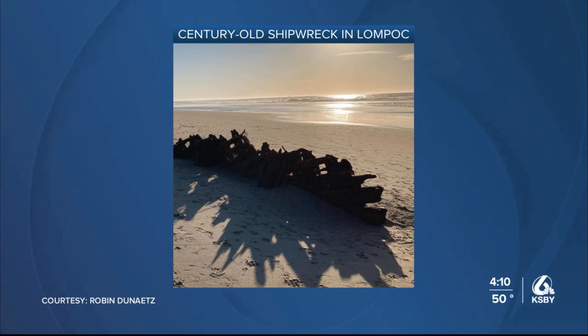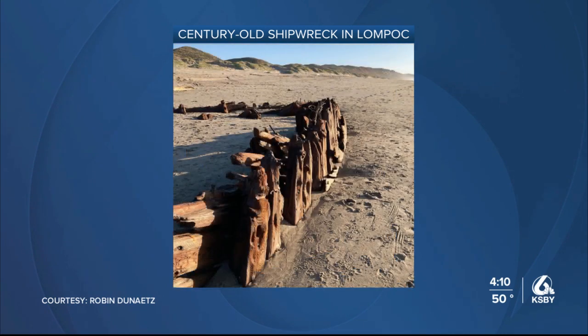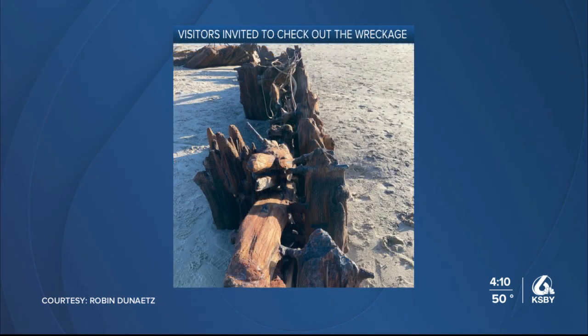What is left of the vessel can be seen during the winter months about one mile south of Surf Train Station. The remains of the Sybil Marston are described as mostly intact, despite passing time and the surrounding elements. It is said that if the tide is right, the Sybil Marston wreckage is uncovered for people to explore.